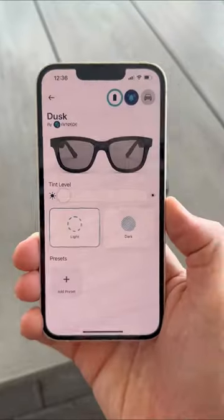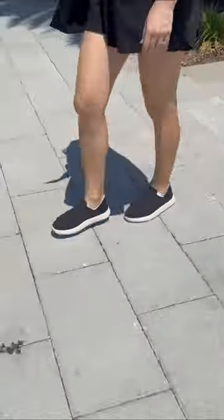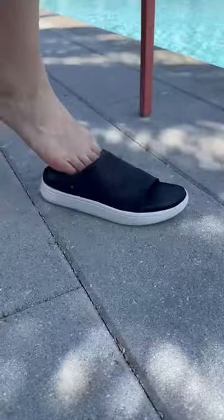These sunglasses let you control the tint level with your phone, and these shoes let you place the front and back down to convert into a sandal.